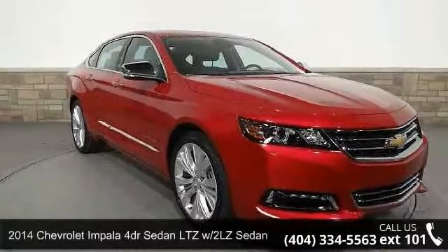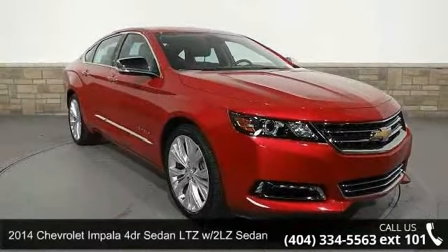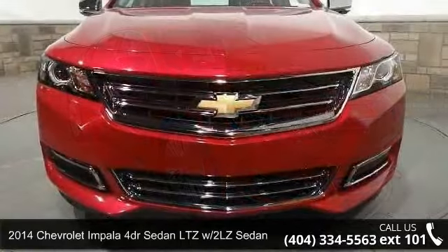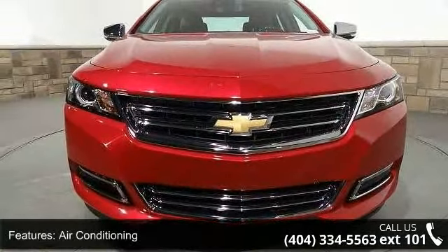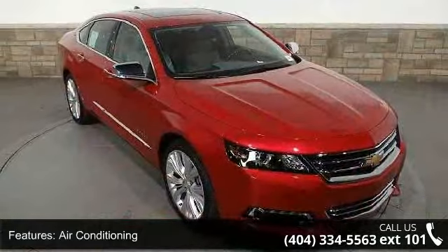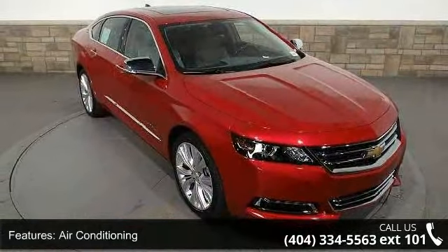Step into the 2014 Chevrolet Impala. If you are looking for a first-rate auto, this one could be yours today. This vehicle comes with a reliable six-cylinder engine, connected to a smooth shifting automatic transmission.